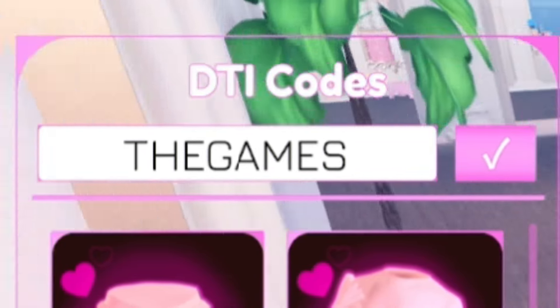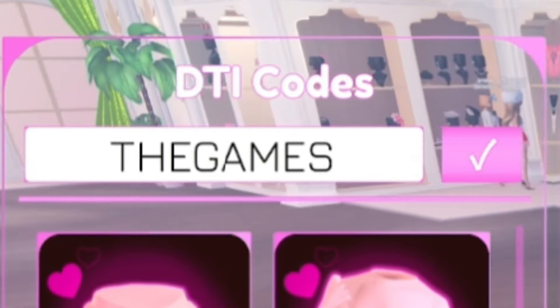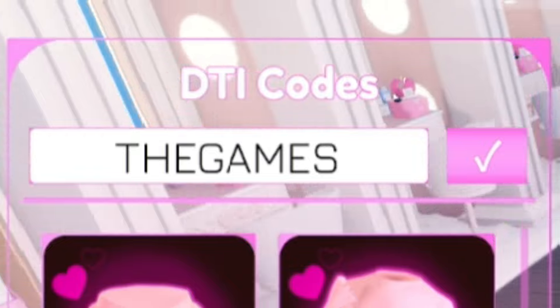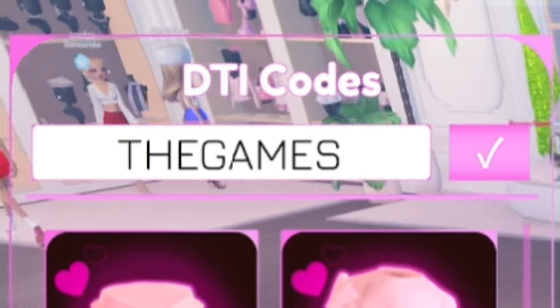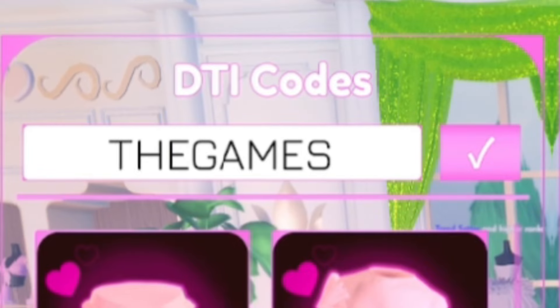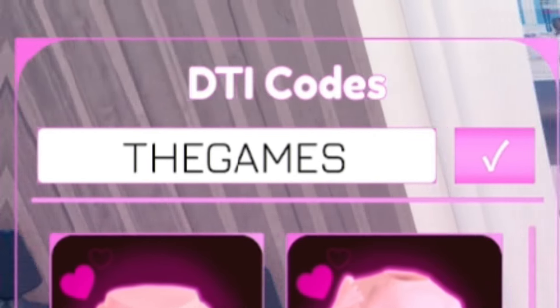Remember to watch all the way to the end to find the brand new codes, and not only that — if you watch all the way to the end of the video, you'll maximize your chances of winning the giveaway to win whatever you choose from the Dress to Impress shop.